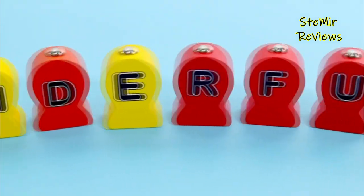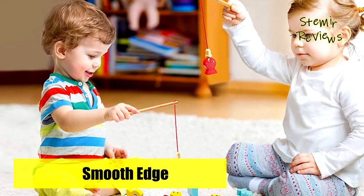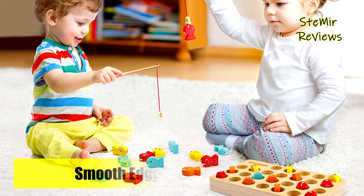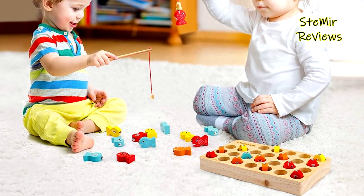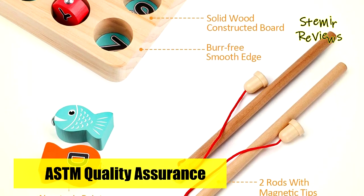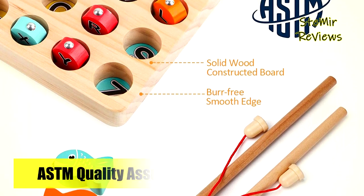There are two poles so that kids can take turns catching fish, compete with friends to see who gets more, or create their own unique challenges. The magnetic wooden fishing game works great as a homeschool or classroom teaching material for toddlers, making a wonderful gift for birthdays, holidays, Christmas, or special events.